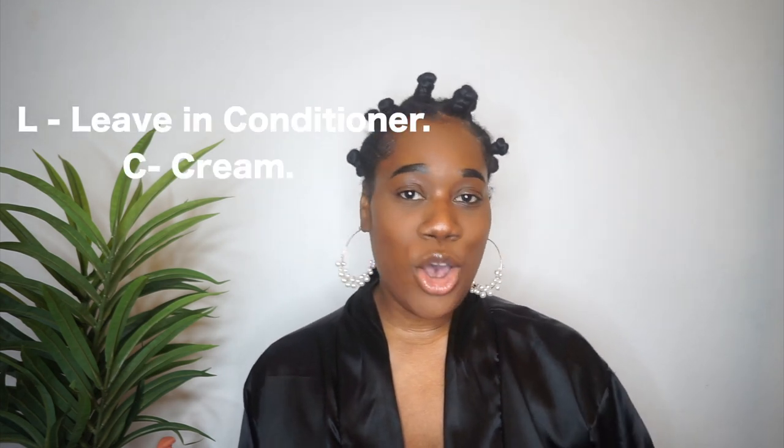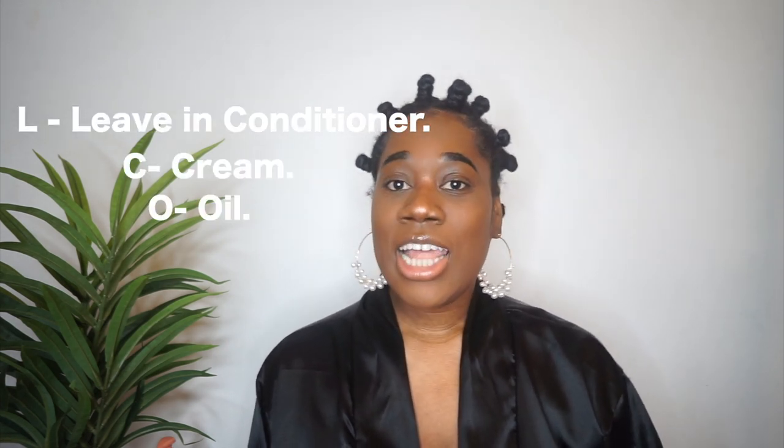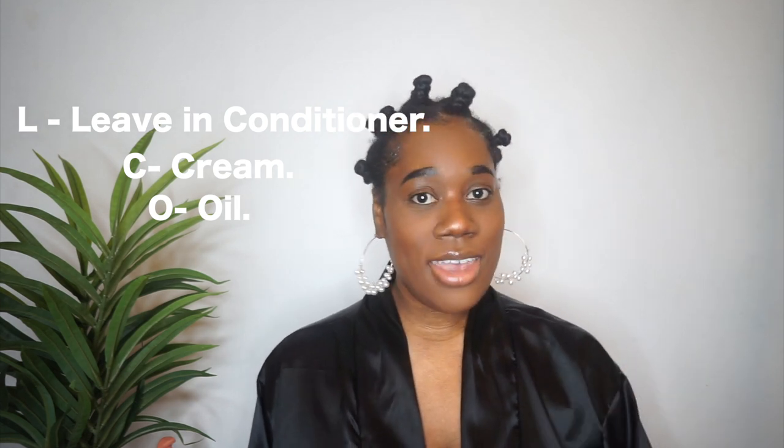First I started off with freshly washed hair. I did use the intensive conditioner from Pattern Beauty to deep condition my hair. To style my hair I do the LCO method — that's leave-in conditioner, cream, and then oil. I like to do this because the oil seals everything in for me. Whatever method you do is fine, but that's just what works for me.